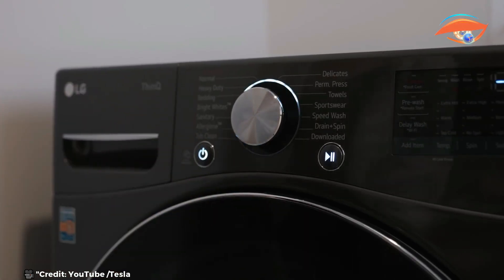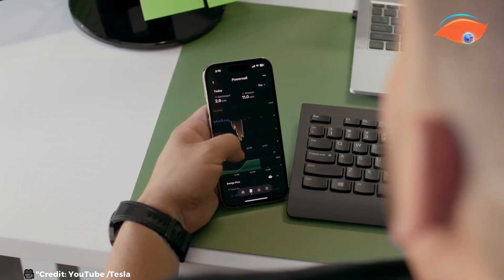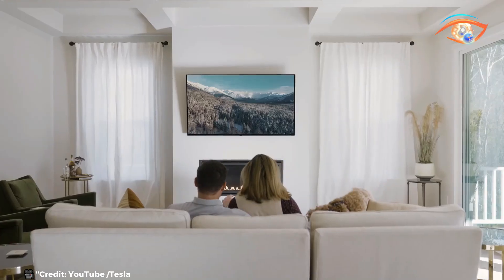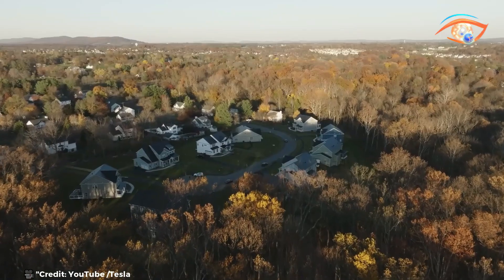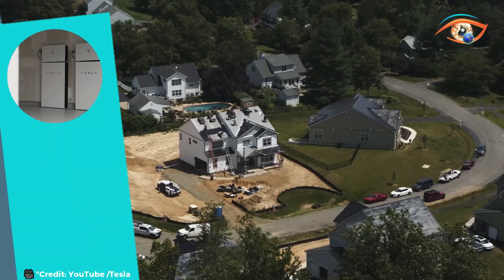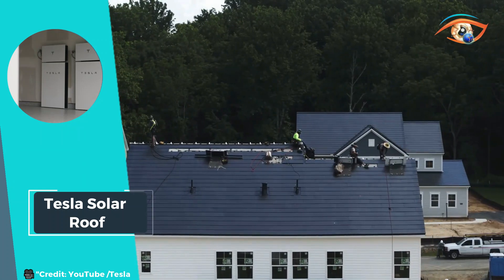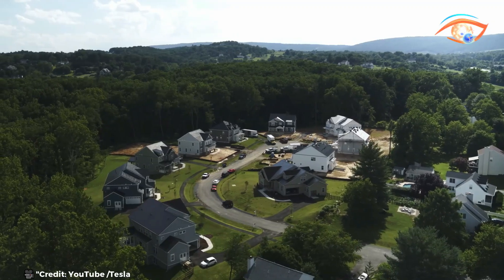allows homeowners to store excess energy generated during the day for use at night or during power outages. This integration ensures a continuous and reliable power supply, enhancing energy independence and reducing reliance on traditional power grids. Tesla Solar Roof offers a sustainable and aesthetically pleasing option for homeowners looking to harness the power of renewable energy while maintaining the visual appeal of their homes.